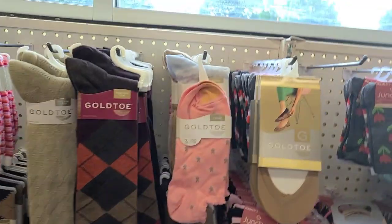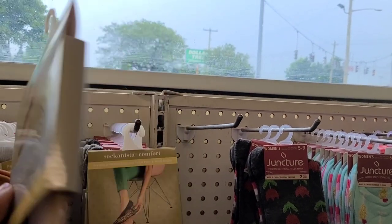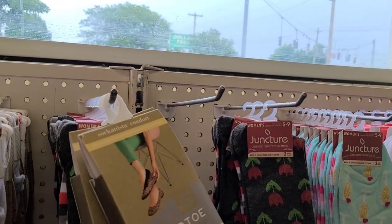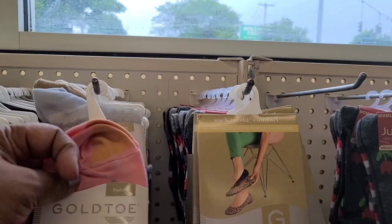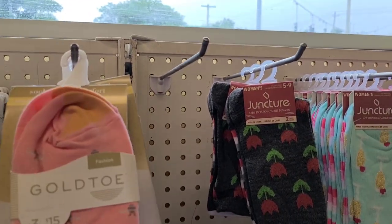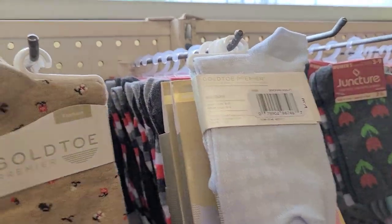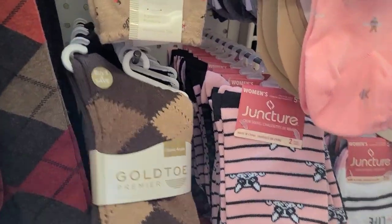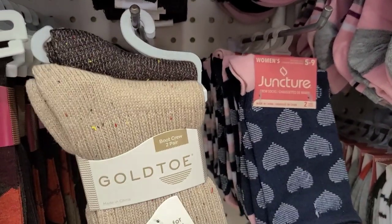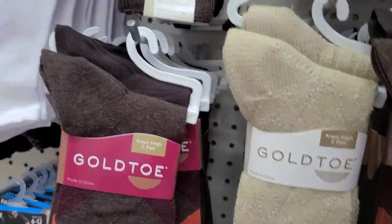They have a bunch of Gold Toe socks and Sockânista. There are two packs in a pretty tan color, one that looks like bumblebee — sold three for fifteen elsewhere but a dollar here. They also have really pretty ones, knee highs which I absolutely love, classic ones, and boot ones — perfect for boots. They come in great colors.